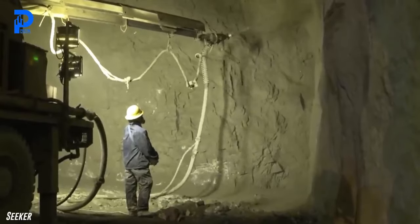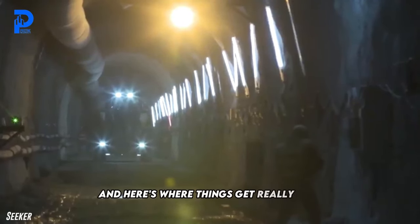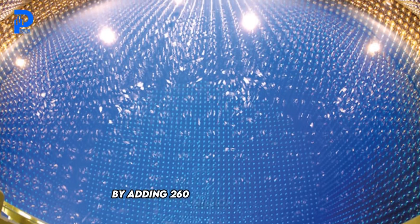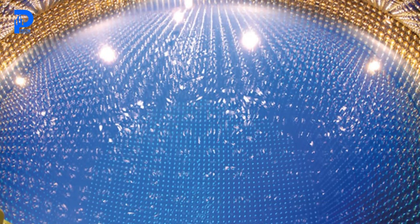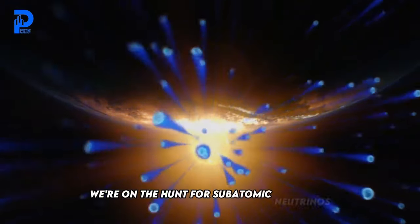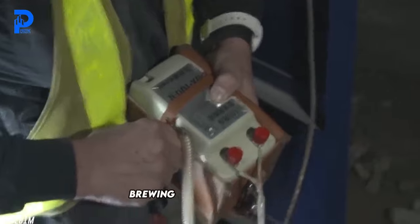First up on the to-do list: lining the cavern with not one but two layers of concrete, topped off with a waterproof layer. And here's where things get really wild — once our cave is all cozy and watertight, we're talking about turning it into the largest water tank this side of the Milky Way by adding 260 million liters of H2O. That's nearly four and a half times larger than the world's largest aquarium at SeaWorld in Abu Dhabi. Forget finding Nemo — we're on the hunt for subatomic neutrinos in this giant tub.